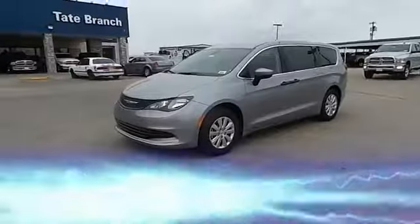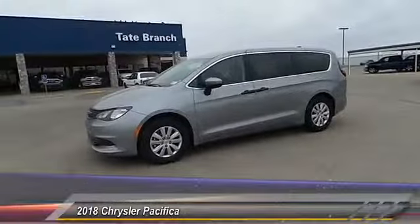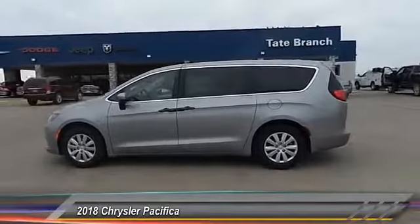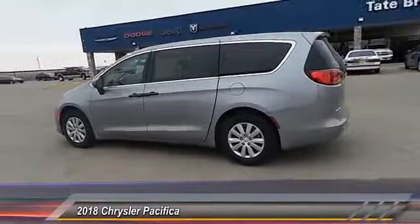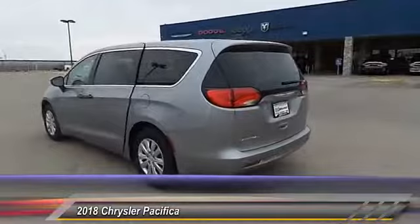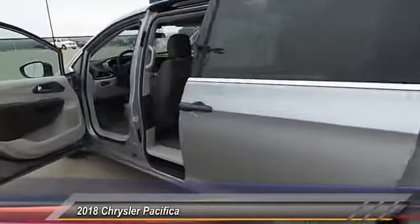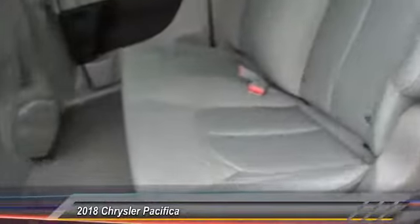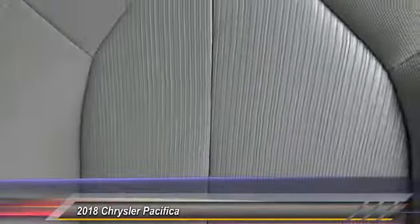Hey everyone, welcome to Tate Branch Hobbs, and we hope that you enjoy watching this video. The 2018 Chrysler Pacifica. The Pacifica crossover features the driving attributes of a sedan and the utility and space of a minivan or SUV. The Pacifica has top-notch safety scores, an upscale interior, and a spacious cabin that leaves room for your family to grow. And it's priced below $30,000.